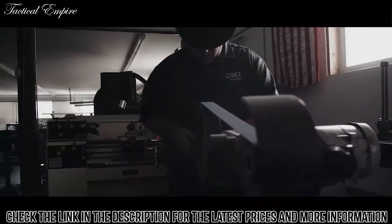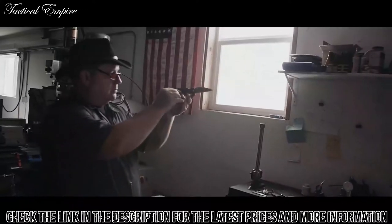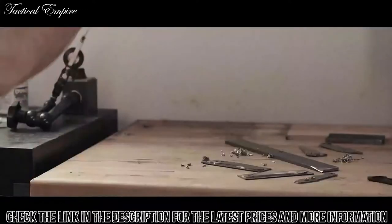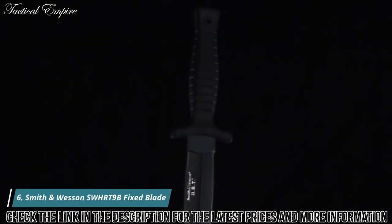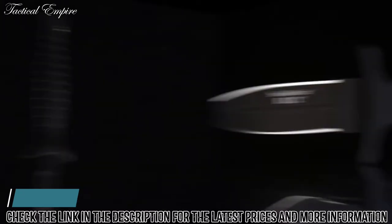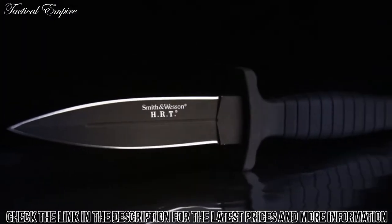They know that there's just something right about holding the perfect tool in your hands. And once you've felt that connection, it's hard to accept anything less. This is the Smith & Wesson SW-HRT-9B Full-Tang Spearpoint Fixed Blade Knife.